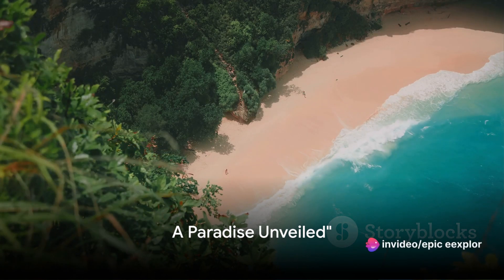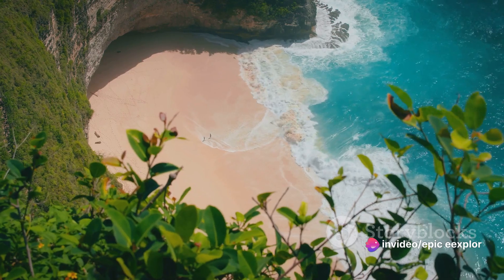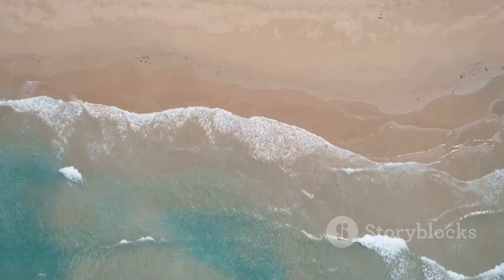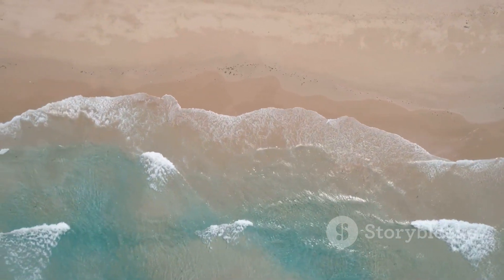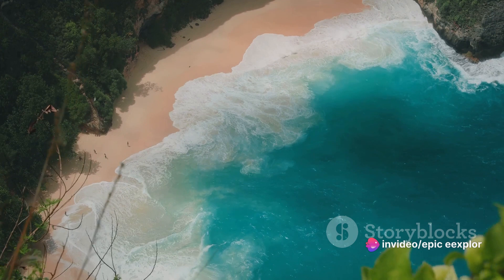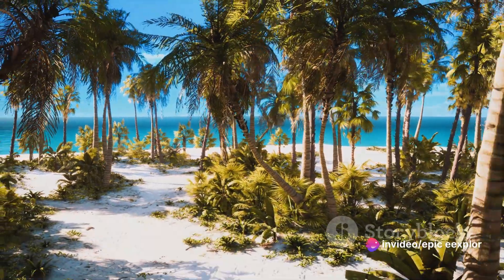Imagine a beach where the sands blush under your feet, the water is crystal clear, and the sunsets are breathtaking. Welcome to Pink Sands Beach, Bahamas. This unique paradise spans three miles of rose-tinted sands, turquoise waters, and awe-inspiring sunsets. Pink Sands Beach is more than just a beach — it's a paradise on earth.